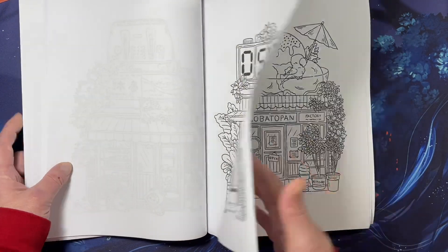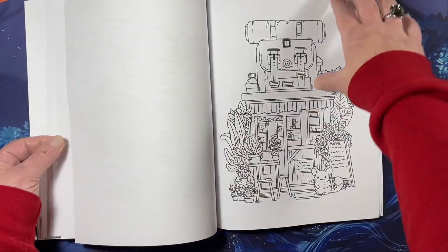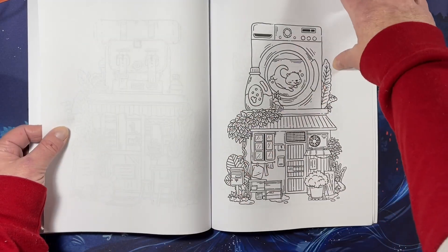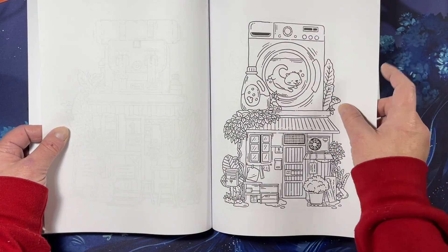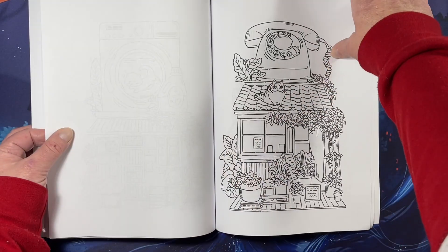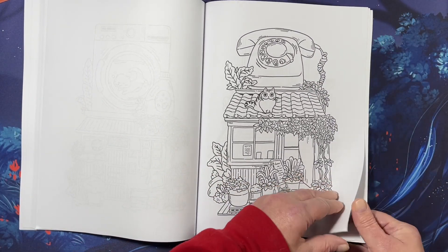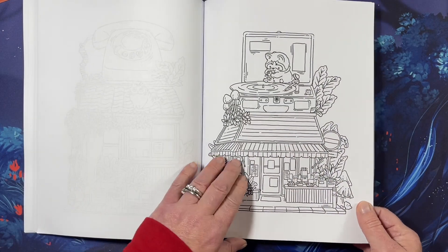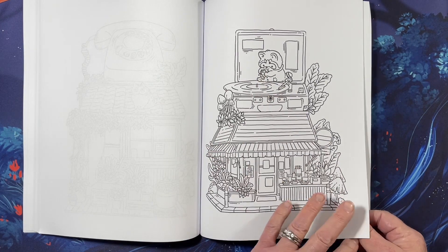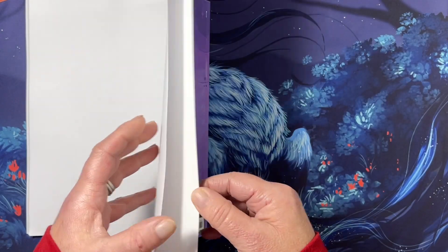Oh, is that an axolotl? It might be a parrot — sometimes it's a challenge to find him. And a chinchilla. Oh my lord, I don't know what to say about that — that's cute. Another cat. I think that's a red panda. And that is the end.